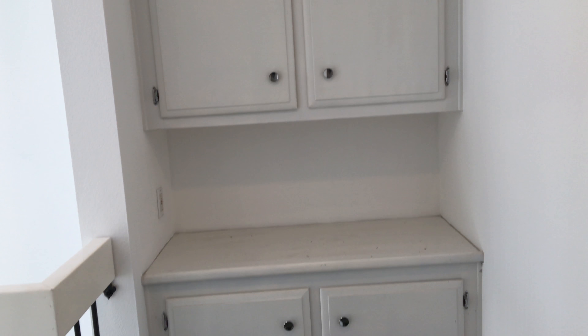Nice big window, good light. Here we've got a little storage closet under the stairs. There's a little linen area here as well.